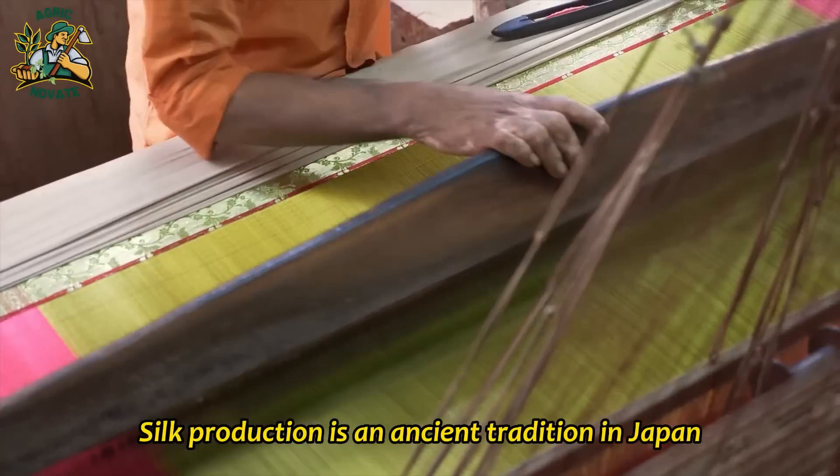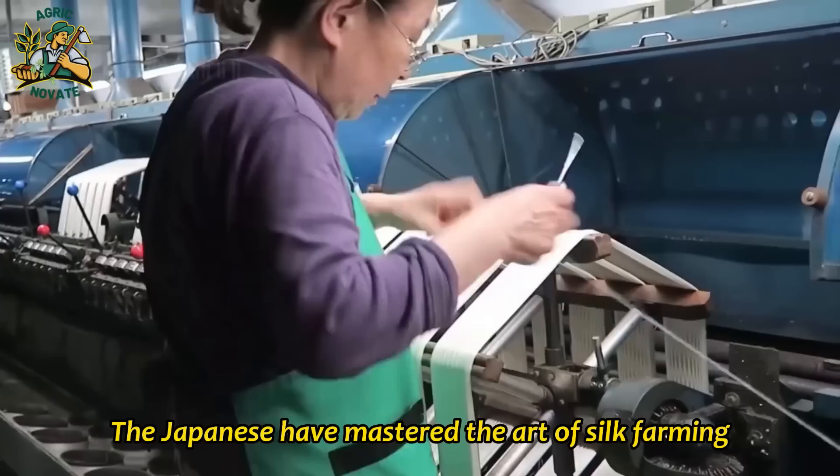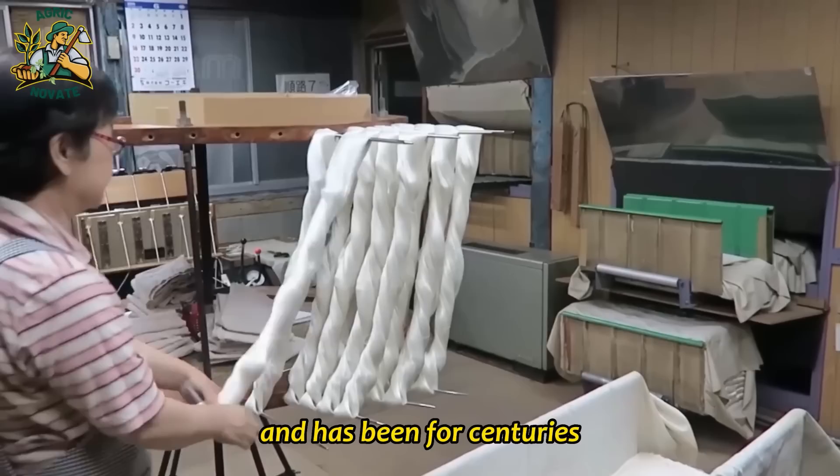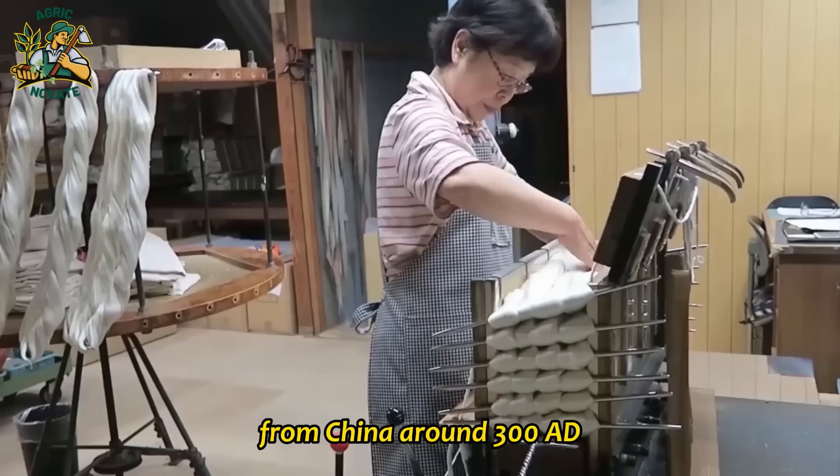Silk production is an ancient tradition in Japan that dates back to over a thousand years ago. The Japanese have mastered the art of silk farming and have become one of the leading producers of silk in the world. Silk production is an integral part of Japanese culture and has been for centuries. Silk was first introduced to Japan from China around 300 AD, and since then, the Japanese have refined and perfected the art of silk farming.